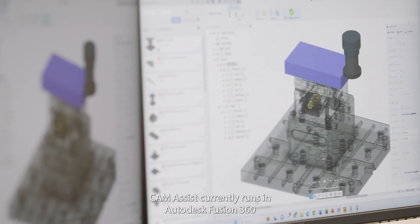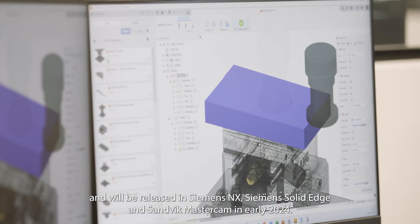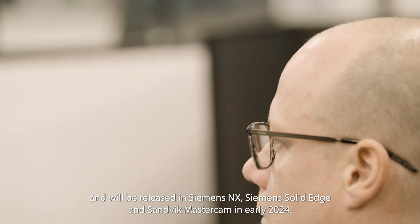Cam Assist currently runs in Autodesk Fusion 360, and will be released in Siemens NX, Siemens Solid Edge, and Sandvik Mastercam in early 2024.